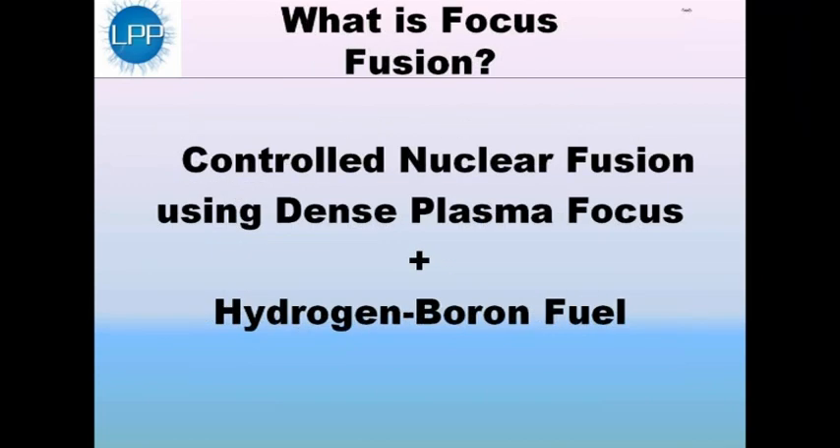Focus Fusion is the name we've given for controlled nuclear fusion using a device called the dense plasma focus, using hydrogen-boron fuel. So that combination — dense plasma focus device and hydrogen-boron fuel — is what we call Focus Fusion.